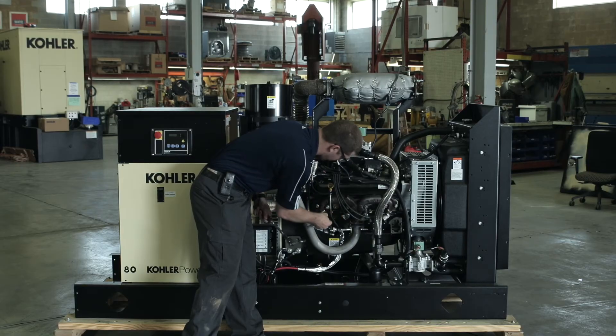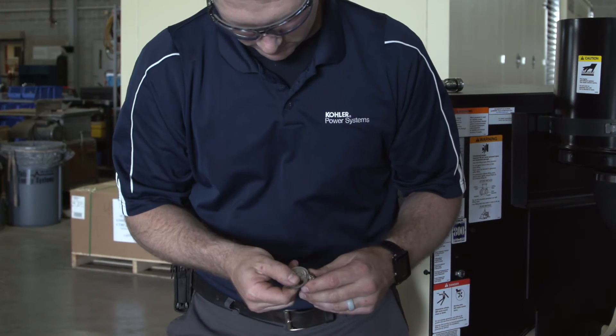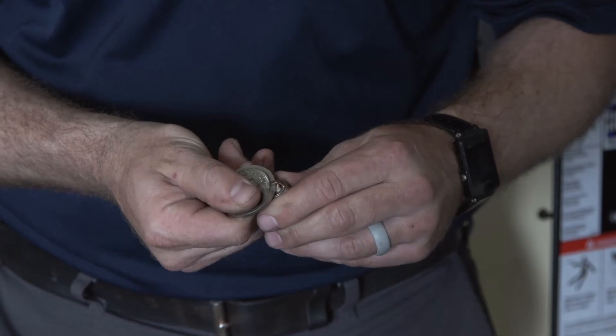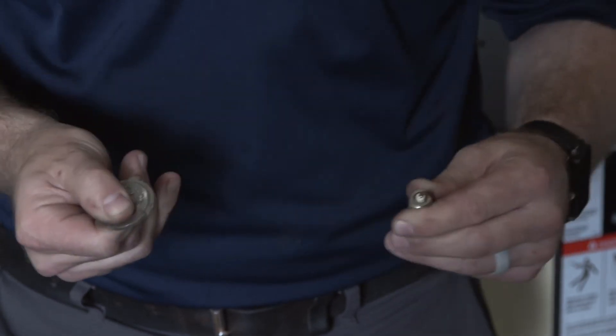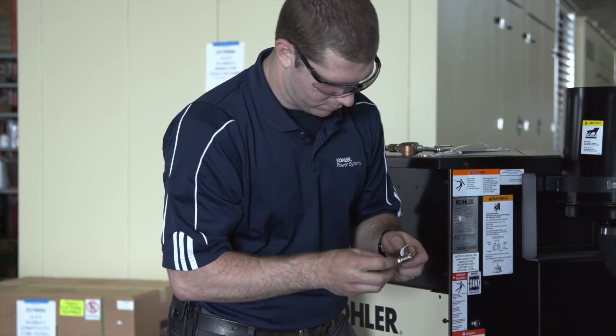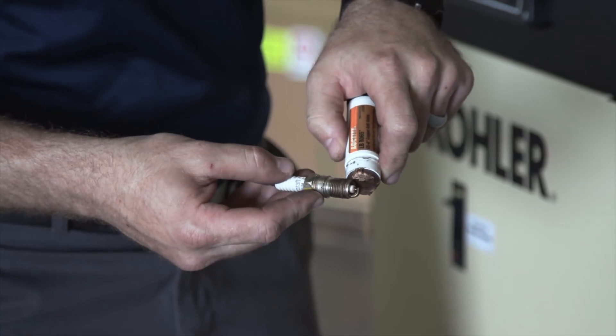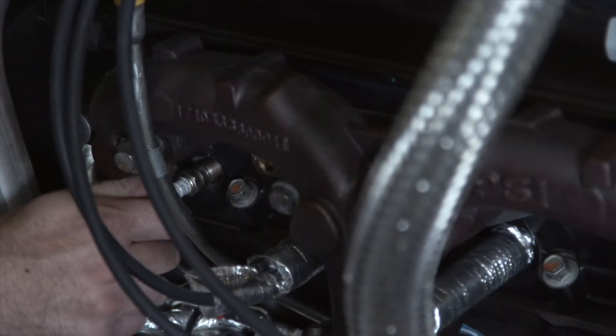As the spark plugs are removed, they are compared to the other spark plugs to ensure nothing is abnormal. The gap is checked and set according to the engine manufacturer's instructions before installing new OEM spark plugs. Before replacing the spark plugs, a small amount of dielectric grease is applied to the spark plug thread to ensure a reliable connection. The spark plug is then replaced.